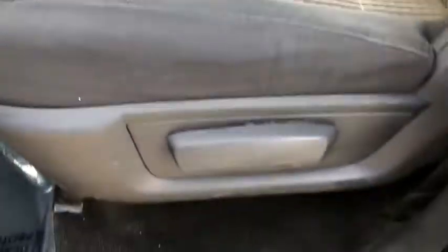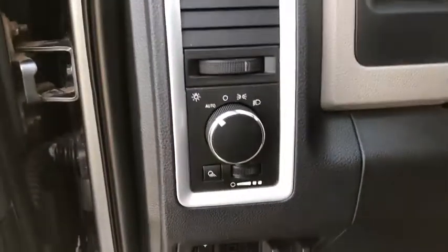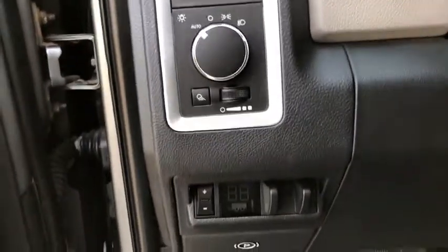Front license plate bracket, tinted glass, power sliding rear window, speed control, full-size spare tire.